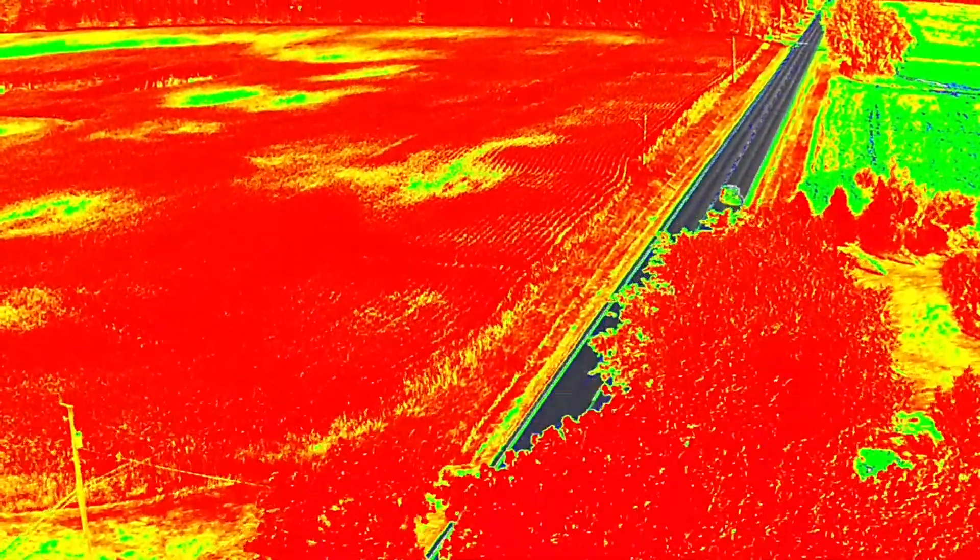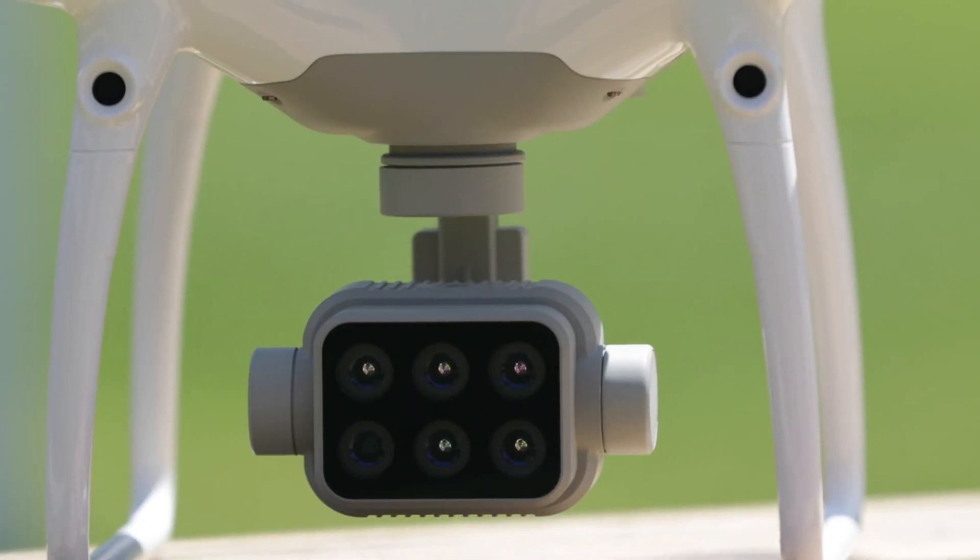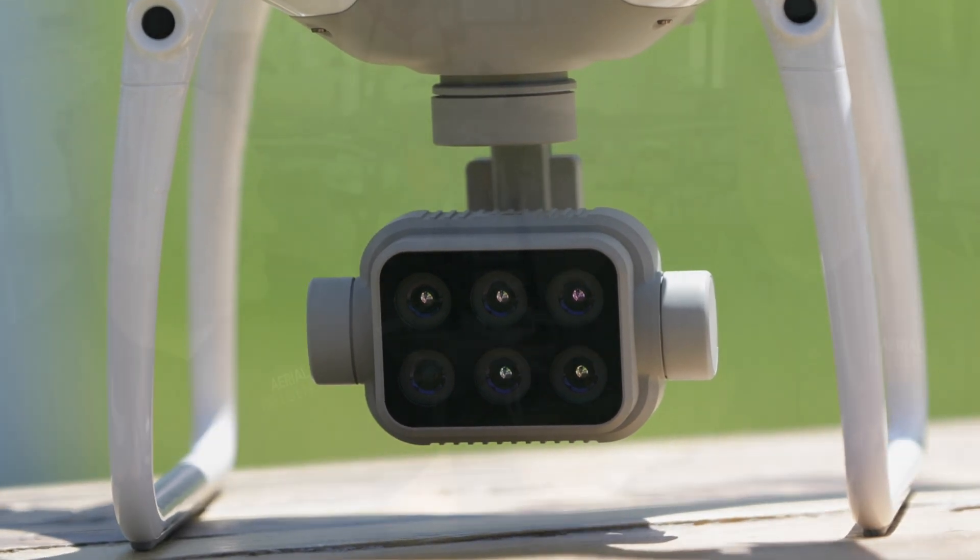All of those six cameras can essentially be used in different ways to make algorithms, and then the algorithm will help you interpret soil health, chlorophyll, plant health, and more. And here's the thing — we're not farmers, but there are definitely people out there that understand this side of it. We understand the world of drones and sort of what they can do for you.